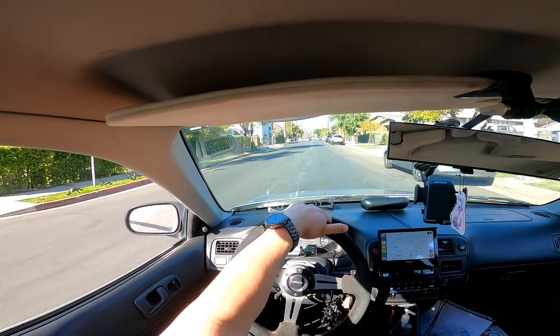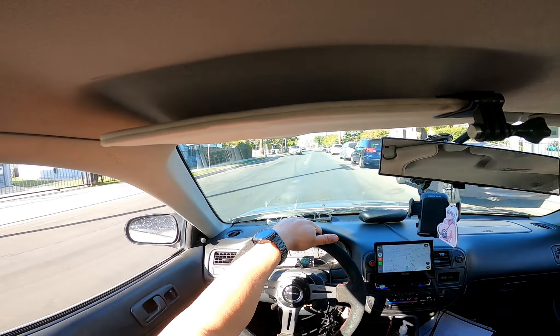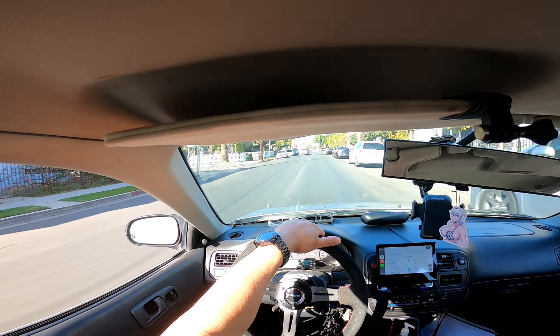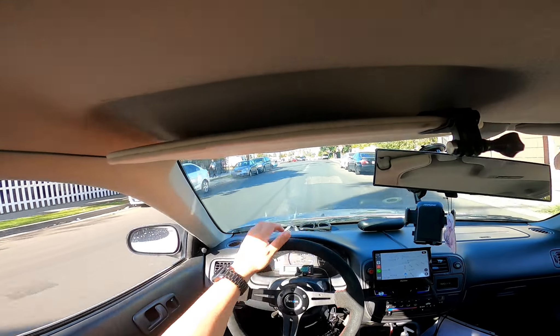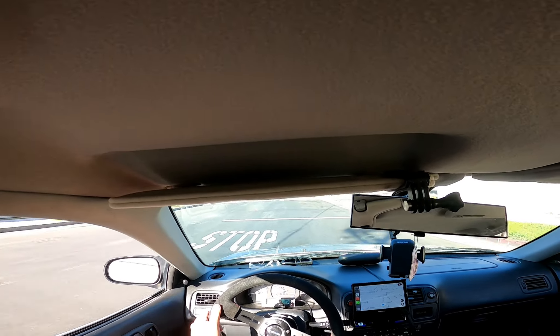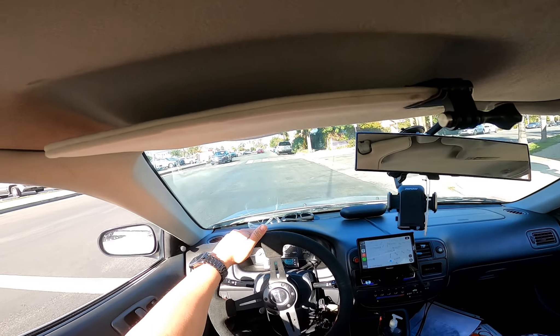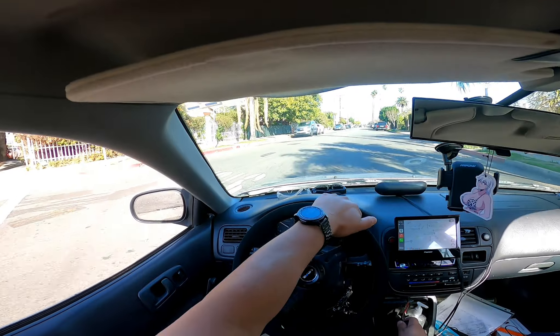So pretty much I ended up buying the car and little by little I've just been working on it, doing slight modifications. These Hondas are pretty versatile so gaining parts is not as hard. I got the Koenigs, got tires, did the '98 to 2000 front end swap.